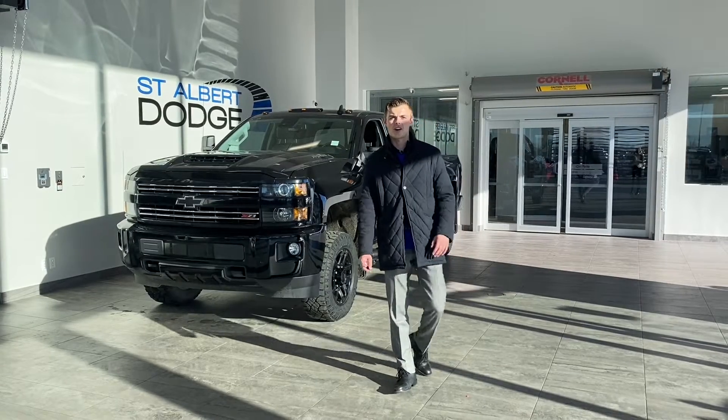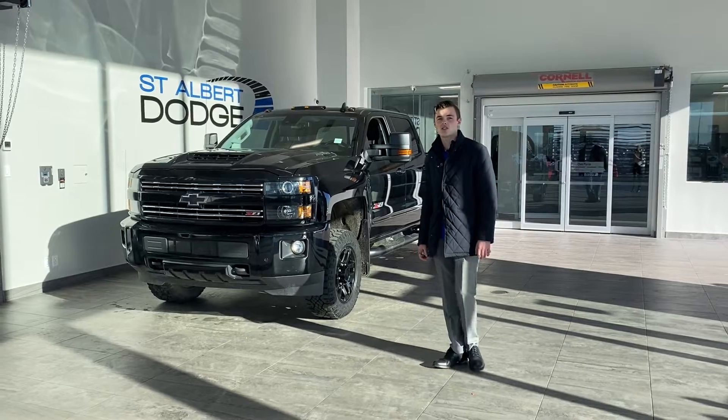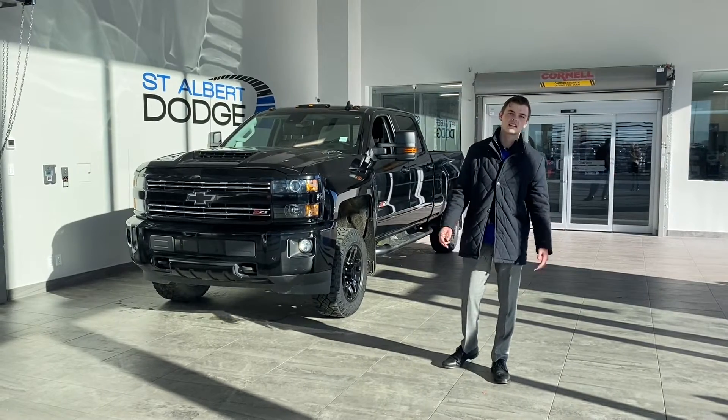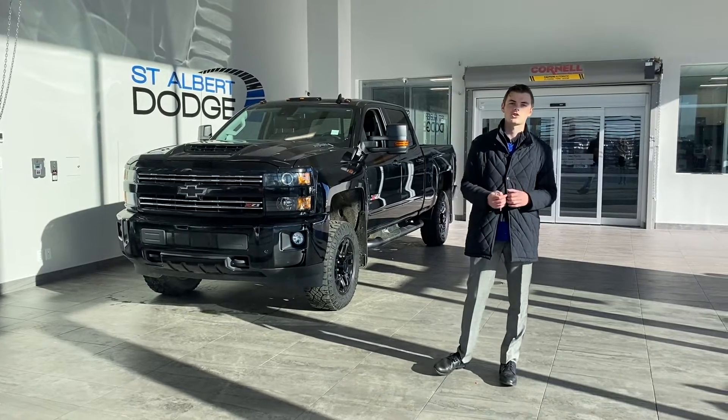Hi guys, Shannon down at St. Albert Dodge. I have behind me here a 2017 Chevrolet Heavy Duty. It is the LTZ, which means it is one of the highest trim levels — I think there's just the High Country above it.